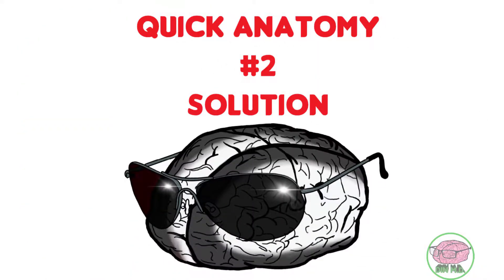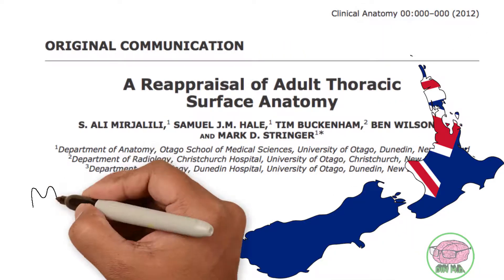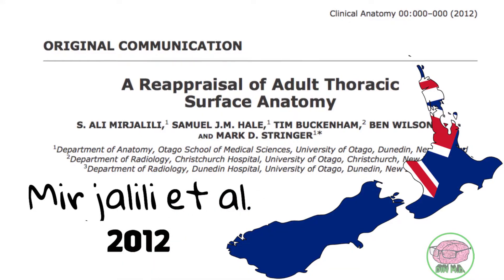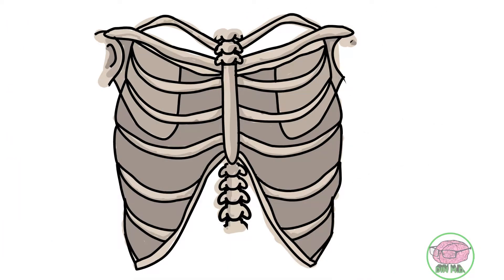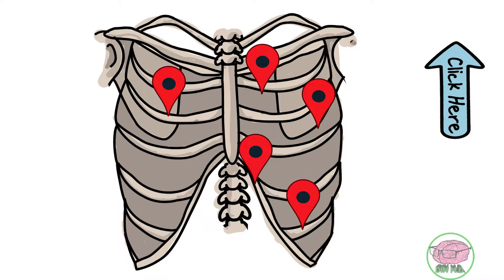So did you figure it out? A group of investigators from New Zealand did. Mirjalili and collaborators did a study in 2012 to determine the veracity of the thoracic anatomical landmarks like the ones we discussed in the previous video.